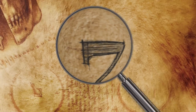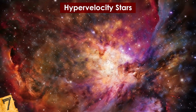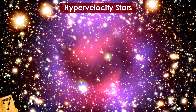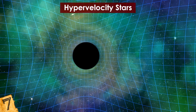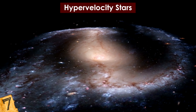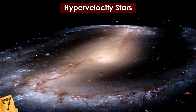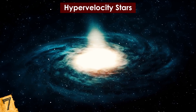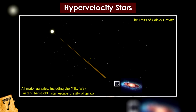Number 7: Hypervelocity Stars. The structure of the universe relies on certain principles — planets orbit stars, and stars orbit large central structures thought to be supermassive black holes, forming galaxies. There are some places where things don't quite make sense, though. In the farther reaches of the Milky Way, there are stars that move at a high enough speed to escape the galaxy's gravitational pull. But how did they achieve such speeds?